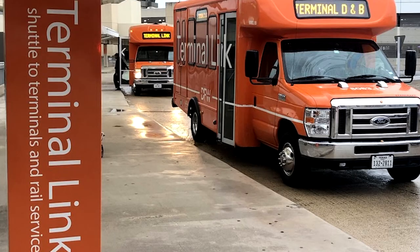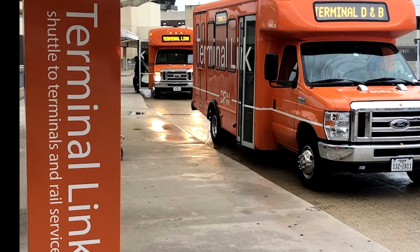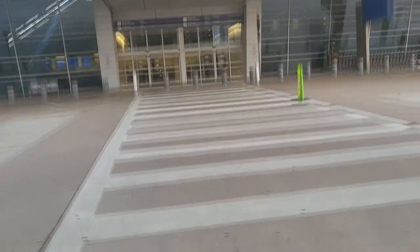If you're wondering how to get from terminal to terminal without a vehicle, you can walk or take the Skylink or the Terminal Link. However, walking only gets you so far — you can only walk from the secure area, meaning you have to go past security first. From the outside, you use the Terminal Link, which can take you from Terminal A to Terminal E, E to C, and C to B. The only way to board the Terminal Link is to be outside the terminal on the curb side at either end.